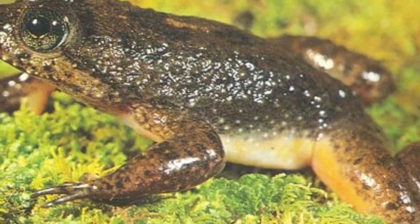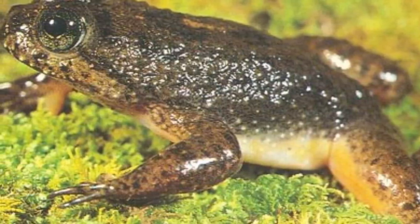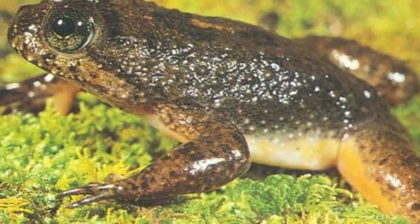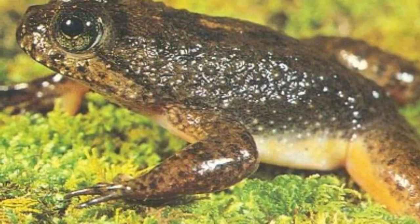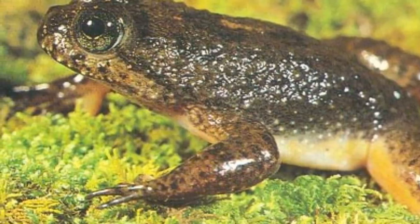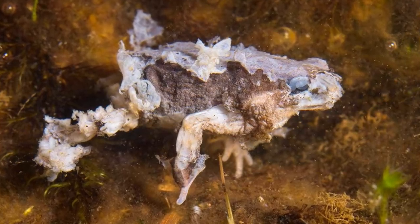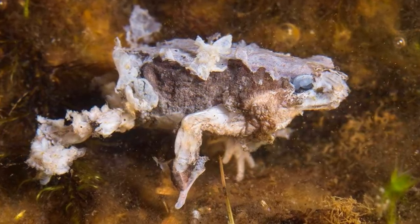Now these frogs are fully extinct, so they don't face any more threats. But let's look at what caused them to go extinct in the first place. It's not entirely clear what exactly caused their extinction — it was probably a combination of factors — but one thing is certain: it was caused by human involvement. Firstly, it is thought a human-introduced fungal pathogen may have wiped out some individuals.